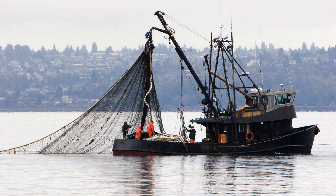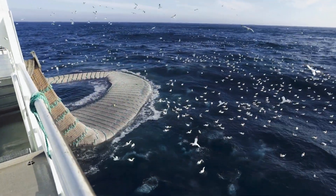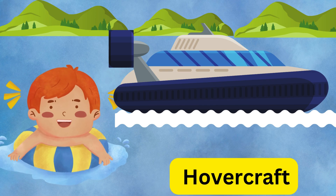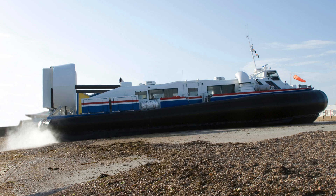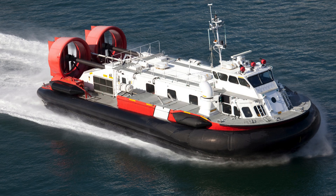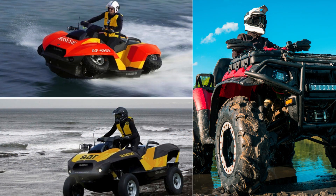Wow, a sailboat — catch the wind! It glides on water with sails. This is a fishing boat — catch of the day! It's used to catch fish in the sea. Oh, look at the hovercraft — glide glide! It's amphibious; it can move on land as well as on water.